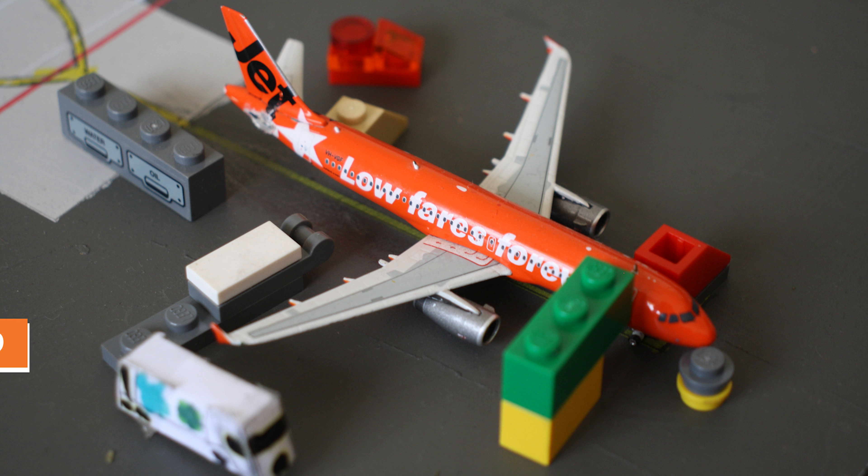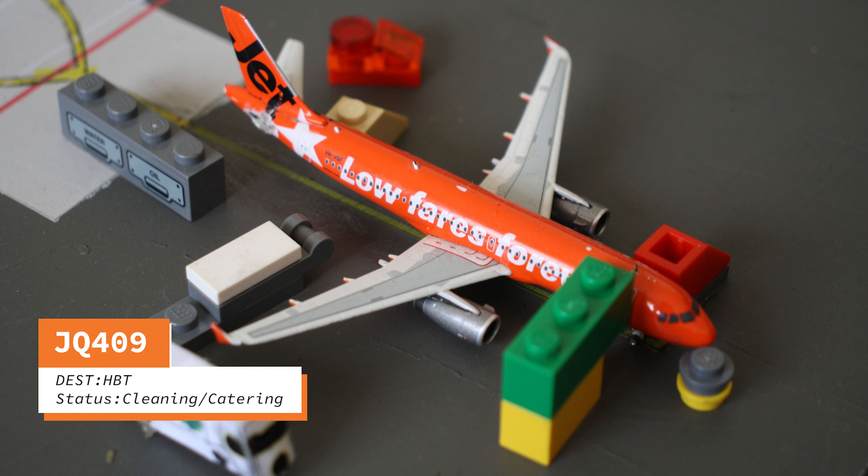From that is a Jetstar A320 in the Jaffa Jet livery. This will be flying out to Hobart in around 45 minutes.